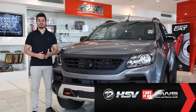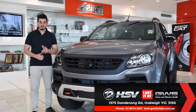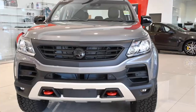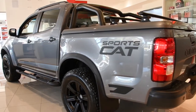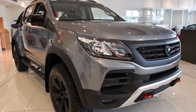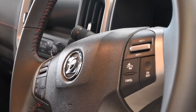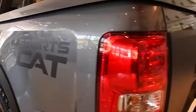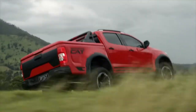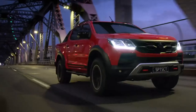Hi there, Nando here at Gary and Warren Smith. Today, I'm taking a look at one of HSV's toughest and most advanced 4x4s in the market, the HSV SportsCat. Based off the Colorado and with more on and off-road capabilities, the SportsCat is all about raw power and designed to impress. And let me tell you, I am very impressed.